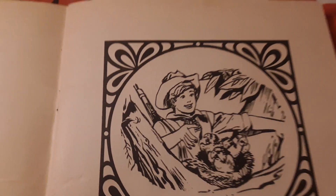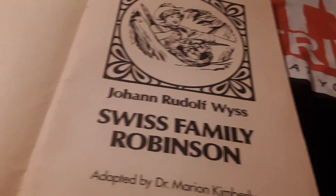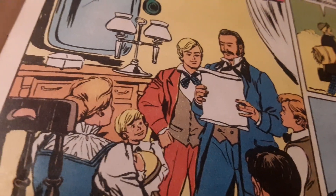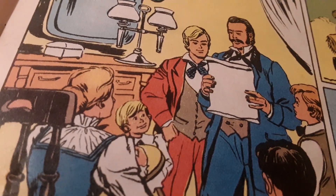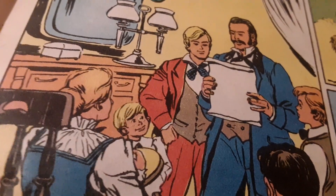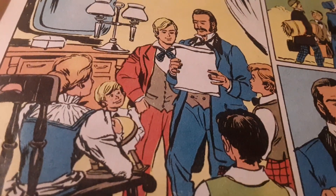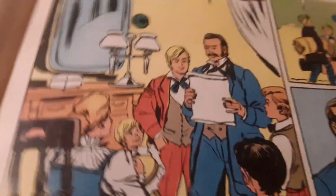This book starts out like a true classic novel with a little inside art and an introductory page. You don't see that in too many comic books. It reads more like a book than a comic. Right off the rip, I can't remember any of these people's names. I should have studied for this one. We're going to call them daddy, mama, and the kids, because it's a comic book.